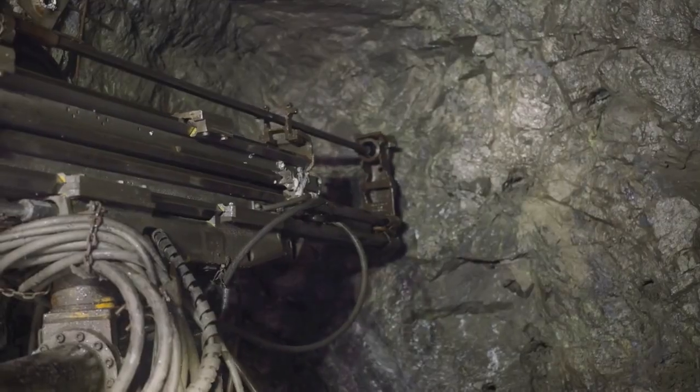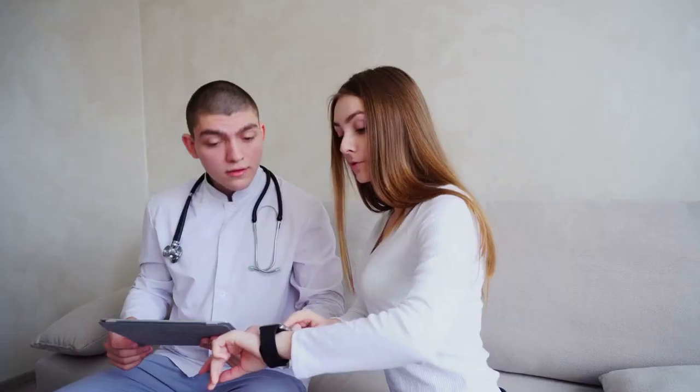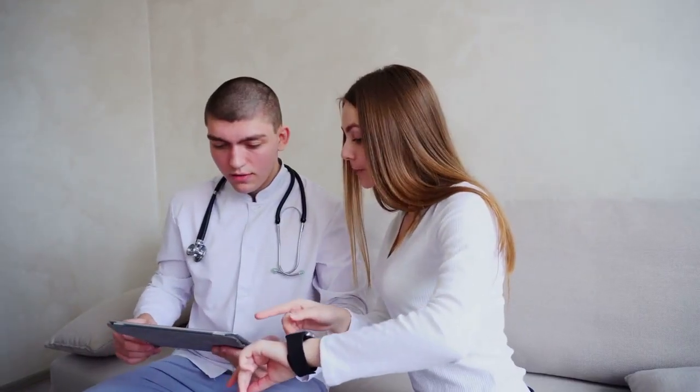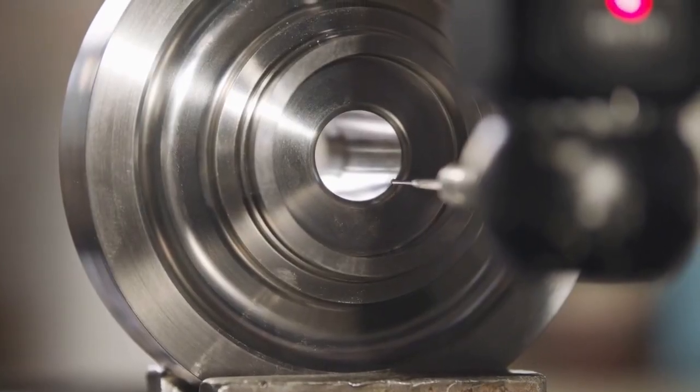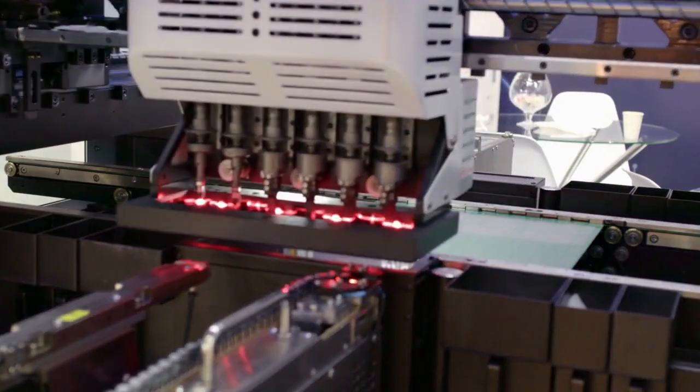The vision is clear: a fully connected mine where every department, from geology to maintenance, works from the same up-to-the-minute data, eliminating guesswork and maximizing productivity.